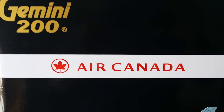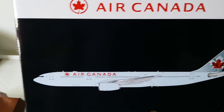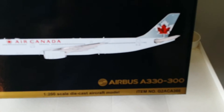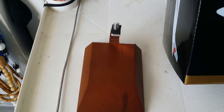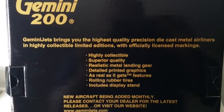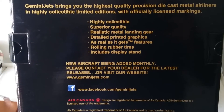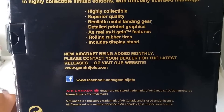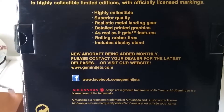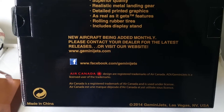Now I'm getting ready to show you the pictures — they don't do it justice, but it's real awesome. There's the Air Canada logo on the box, and there's the stand. The stand has a pad on it so you don't worry about paint scratching. Here's the back of the box. You can see Air Canada gave Gemini Jets permission to make this model — Gemini Jets has to get permission from airlines before they make a model. And here's the side of the box.